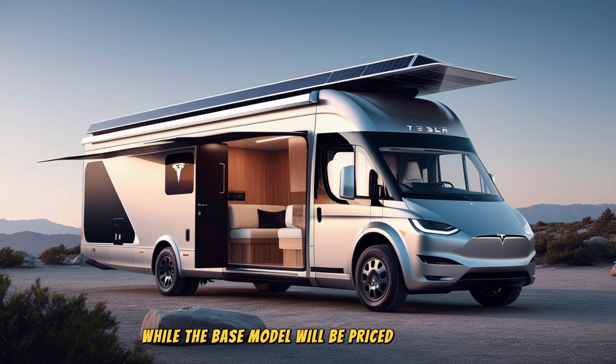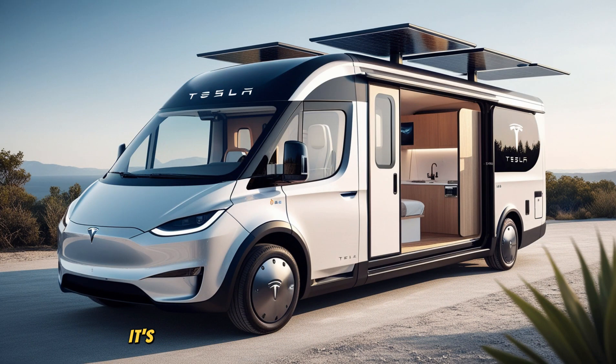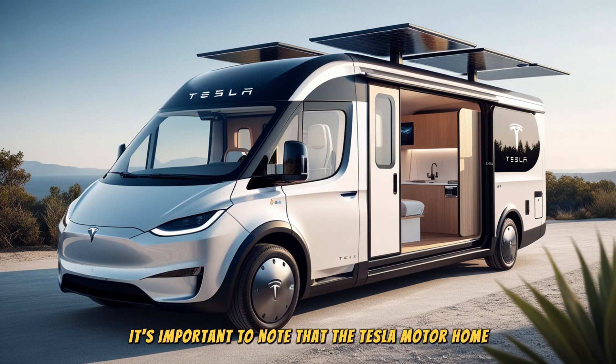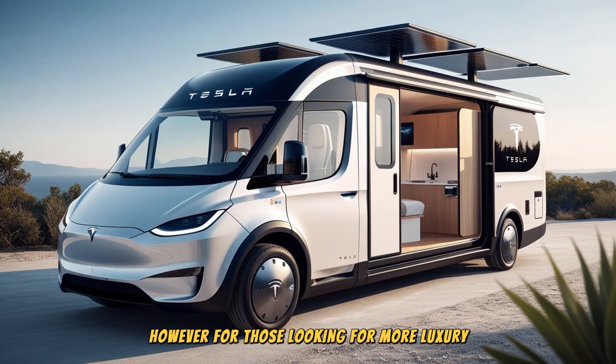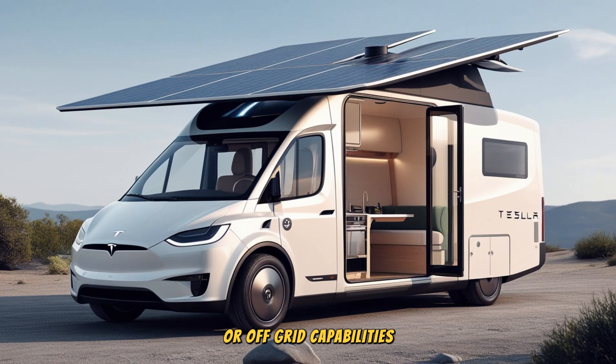While the base model will be priced at $19,999, it's important to note that the Tesla motorhome won't come fully decked out. The base model includes essential features such as sleeping space for two or three people, a compact kitchen, and Tesla's Autopilot technology. However, for those looking for more luxury or off-grid capabilities, there are several optional upgrades available.